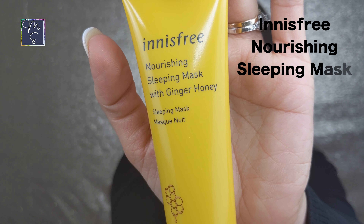Moving on to the night mask — I've recommended the Laneige Sleeping Mask many times, but I wanted something more deeply hydrating because my face gets dry around the mask area from wearing it all day. The Innisfree Nourishing Sleep Mask with Ginger and Honey is great. It's a creamy formula with honey and ginger and it's deeply hydrating. I use it every alternate night combined with some of my other masks — definitely a go-to for dry skin.